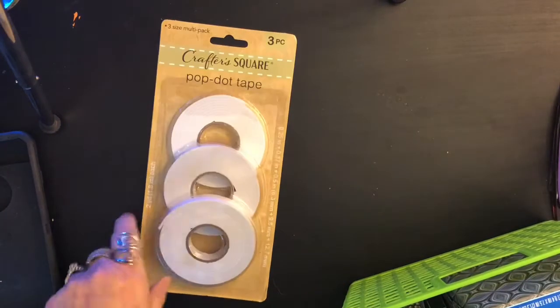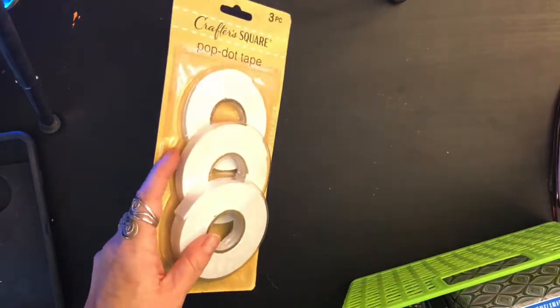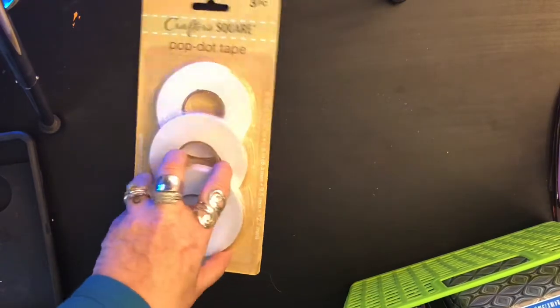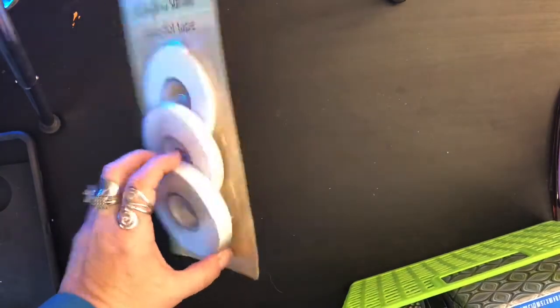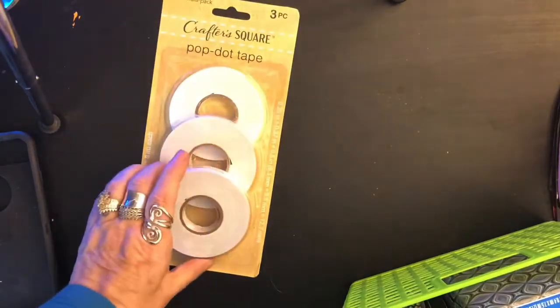I'm going to stay with the theme — crafting! We are crafters as you may or may not know, so it keeps us busy during quarantine. At Dollar Tree, Crafter Square is one of their vendors. We got a lot of Crafter Square stuff. This is pop-up tape, some people call it dimensional tape — there are three different sizes in this three-pack for a dollar. We do go through a lot of tape with our crafting.